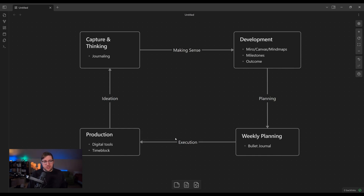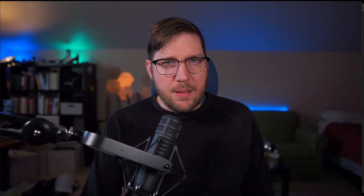Then it goes into the execution phase, which is all about production. Production typically happens in digital tools, unless I'm building something in my shop. It's almost always on a computer — either a video like this or some kind of document. The output is usually some sort of creation. To get this work done, I've become a bigger believer in finding some balance to time blocking. I'll time block the most important work, but I don't typically time block my entire day like Cal Newport does, because there's a lot of ebb and flow — especially with young kids.